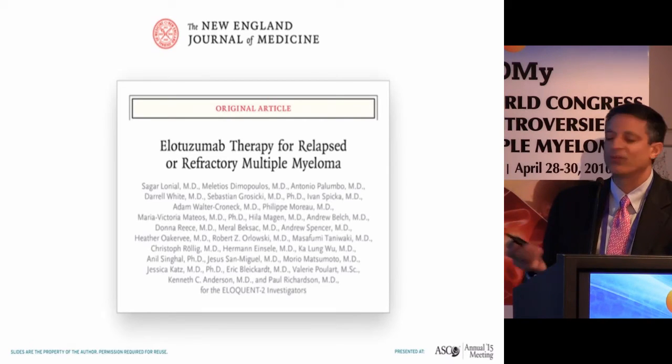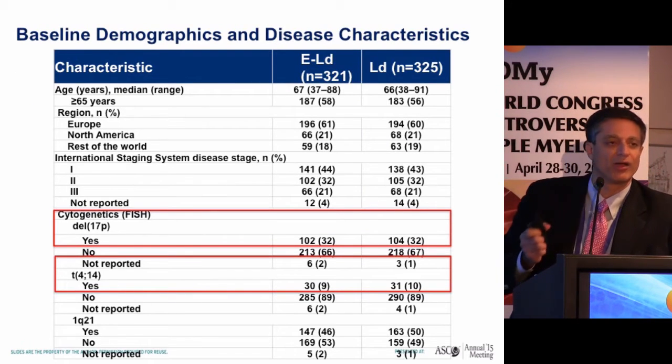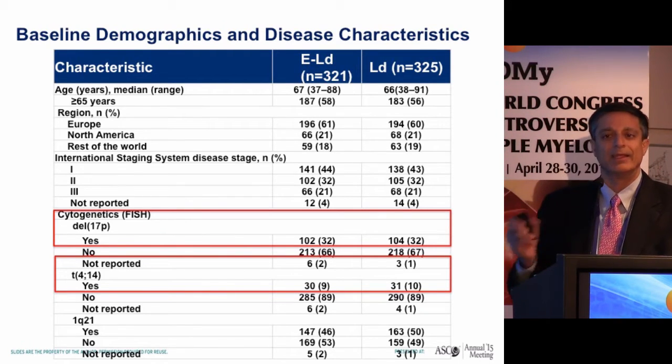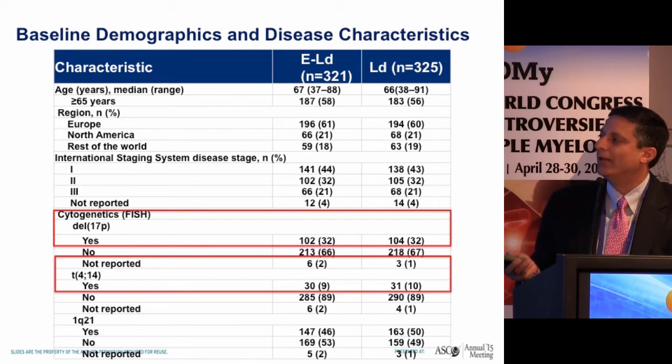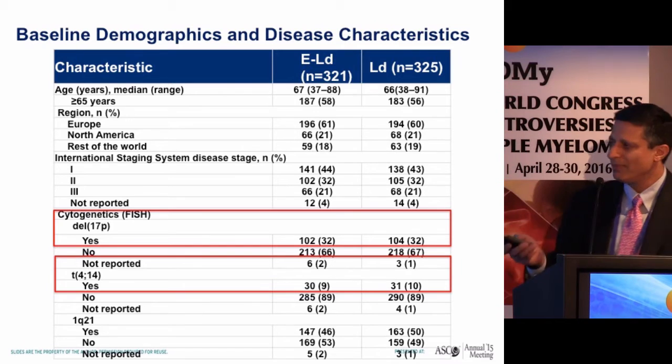This led to the ELOQUENT-2 trial: elo-len-dex versus lenalidomide and dexamethasone. I want to emphasize that not all phase 3 trials are the same — patient populations differ significantly. In ELOQUENT-2, a clearly higher percentage of patients had cytogenetic abnormalities such as 17p or t(4;14), and every patient had central cytogenetics and FISH performed, which is not the case for every large randomized phase 3 trial published in the last two years.